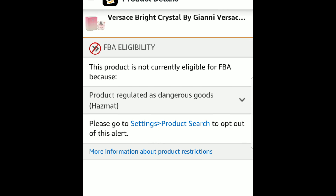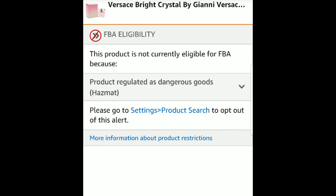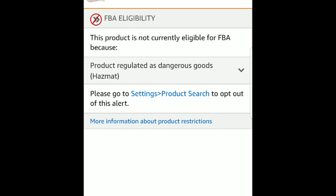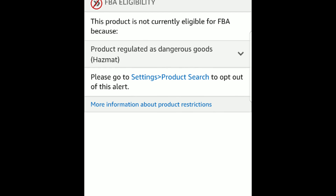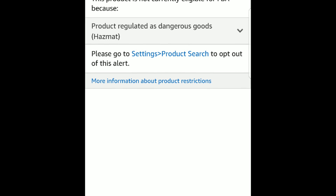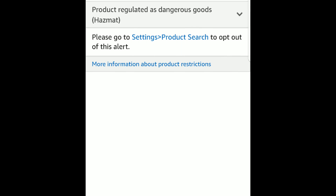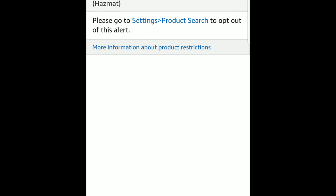When I click on that warning label, this is the next screen it brings me to. It has the title of the item at the top. It says FBA eligibility: this product is not currently eligible for FBA because the product is regulated as dangerous goods or hazmat. This usually happens to me with perfumes, any kind of aerosol cans, and sometimes pesticides. Things of that nature they don't want at the big Amazon warehouse, but that doesn't mean you can't merchant fulfill some of them. If this product didn't have the big restricted across the picture, I could have possibly sold it merchant fulfilled.